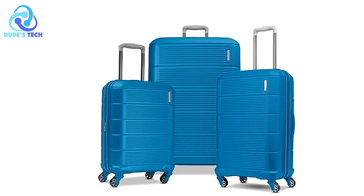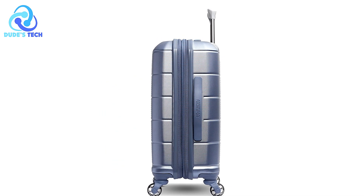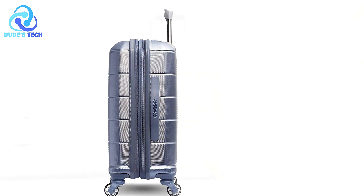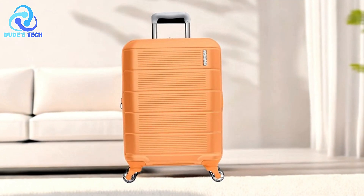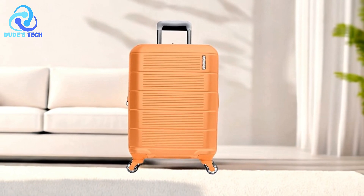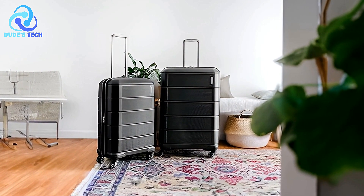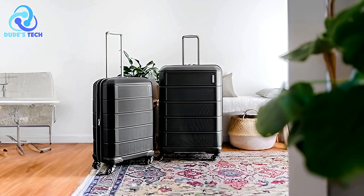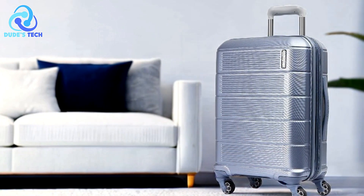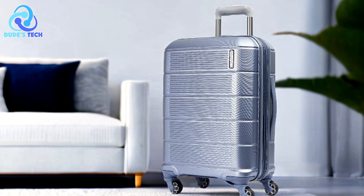Expandable storage. Although compact, this carry-on can expand an additional inch, providing extra space when you need it. This is perfect for those moments when you've bought a few too many souvenirs or need to fit a bulky jacket. Durable and stylish ABS shell. The shiny ABS shell offers both durability and style. Its textured surface provides resistance to scratches and scuffs, and the barrel-shaped design with precise detailing adds a touch of sophistication, making it a luggage piece you'll feel proud to carry.